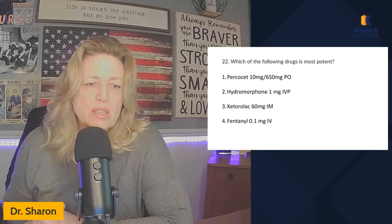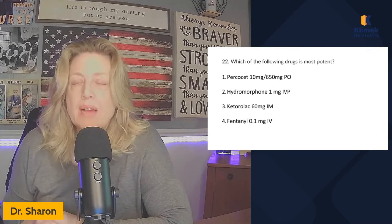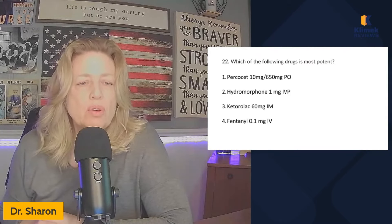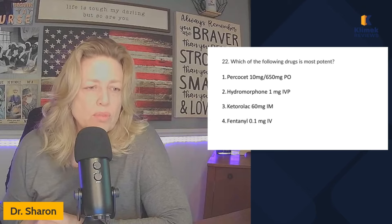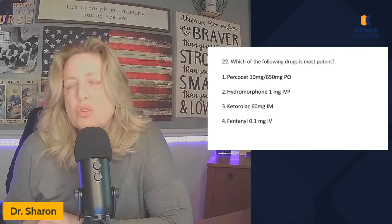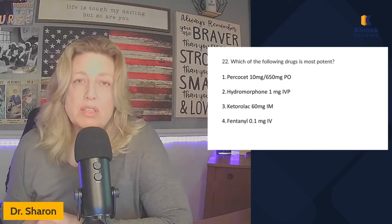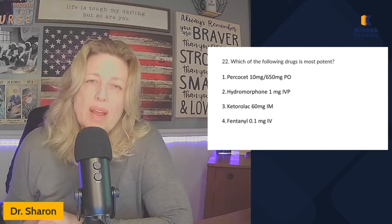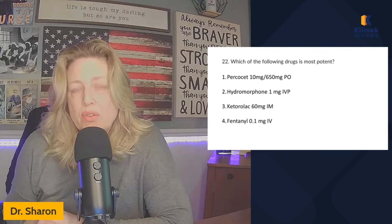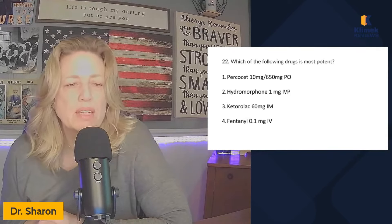Next question: which of the following drugs is most potent? Potency means how strong it is — how likely is it to affect you, how much of it do you need to relieve your pain. The route doesn't really matter in a potency question because the drug is as strong as it is regardless of route. You may need a lower dose IV because of absorption, but route doesn't really affect potency. Potency has to do with how much drug you need to give in order to find relief.